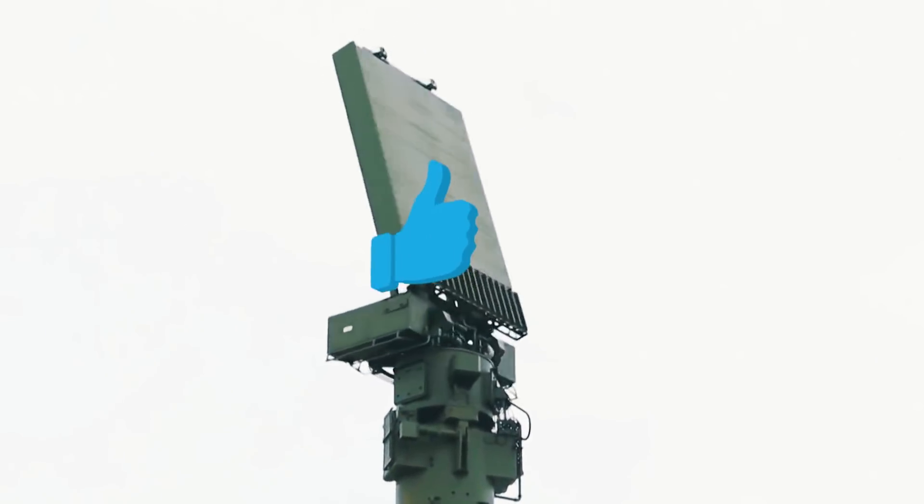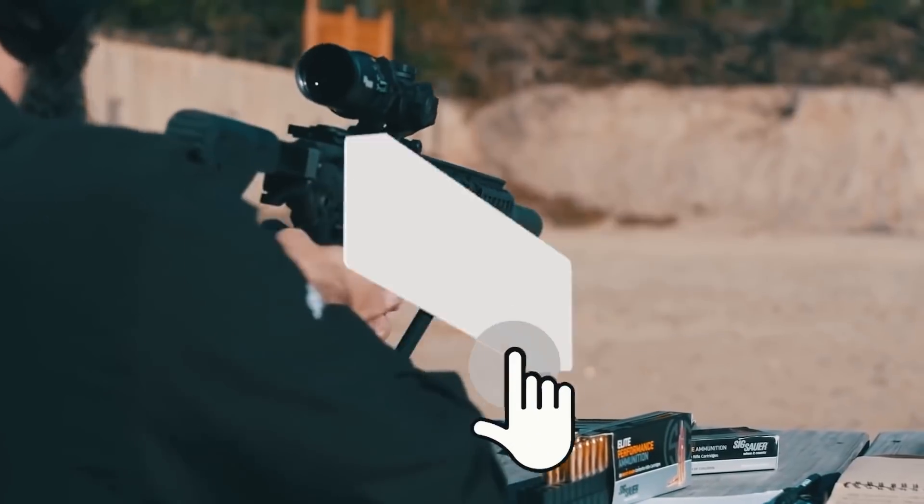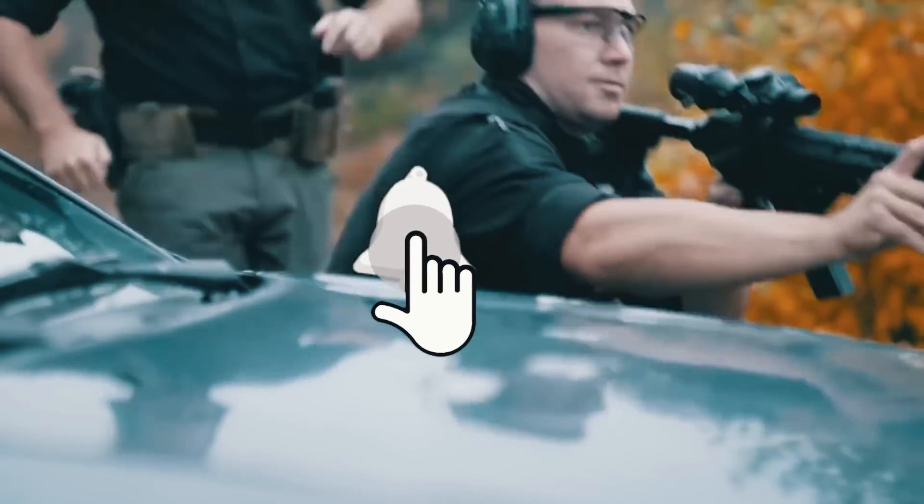Write your comments below the video and don't forget to give us a like and subscribe to our channel. There are going to be many more interesting stories about modern weapons coming soon.